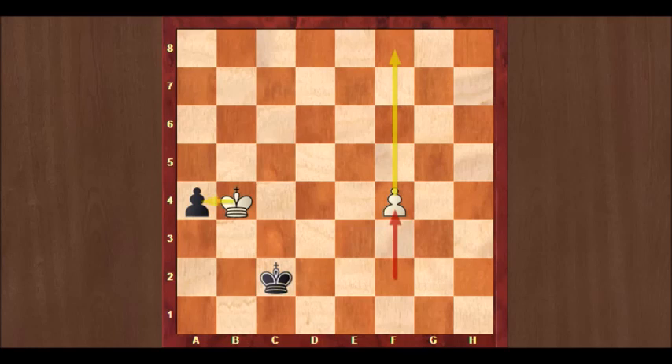Kb2 wins a tempo for black, because Yates now had to take on a4. If he had played f4, then it's actually black who wins with a3, and the black pawn promotes first. But after King takes a4, Marshall now plays Kc3, and that brought the black king into the square of the f-pawn. After f4, Kd4, the game was drawn — black simply picks up the f-pawn.